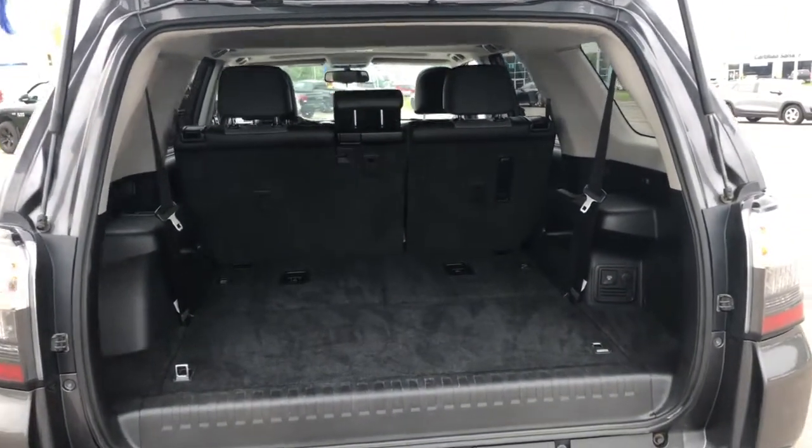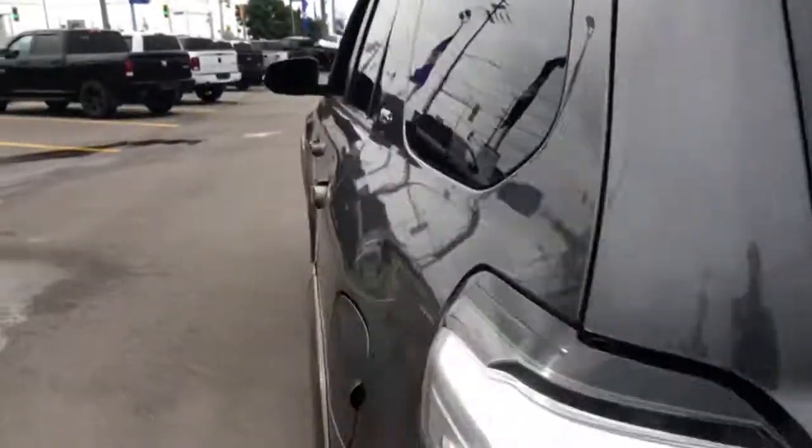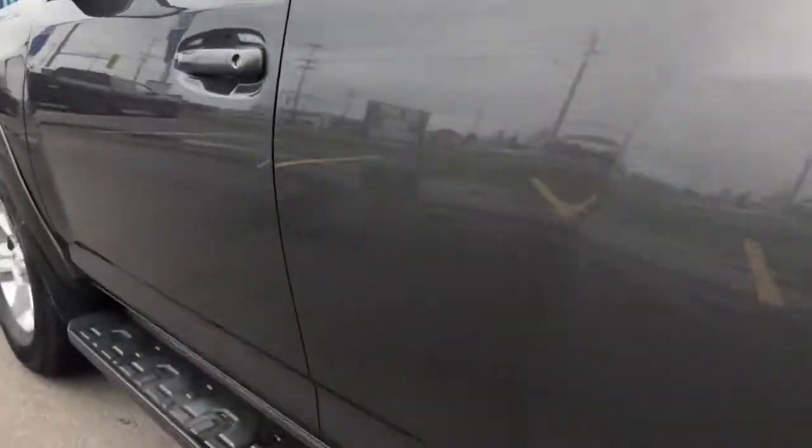You have the third row drop down there. You can see tons of storage, but those seats will lift up. Same thing with the second row, that second row will drop down. You do have the running boards out here as you can see as well.